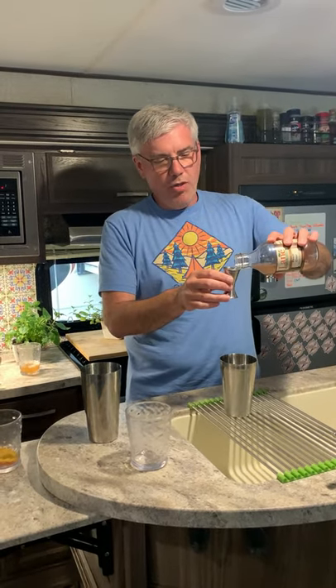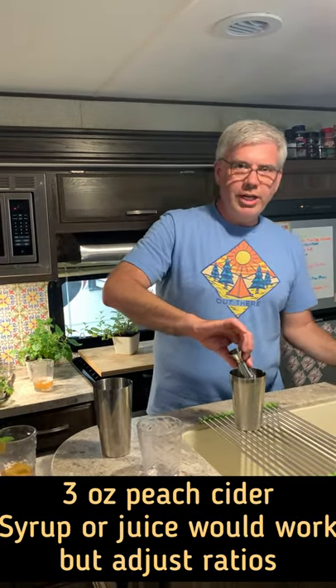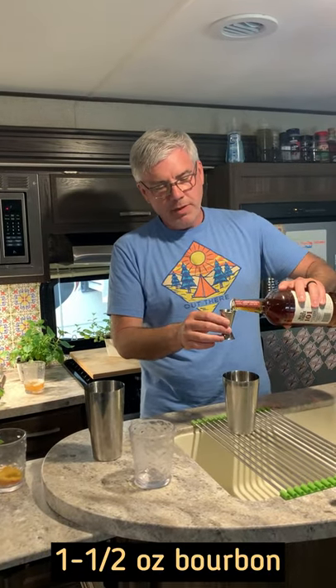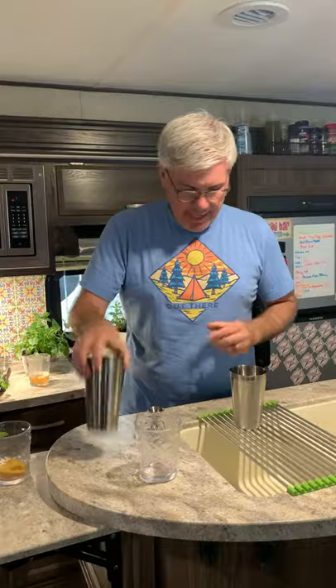I'm starting out with three ounces of peach cider. You could use a peach syrup if you wanted to, but you will probably need to change the ratios a little bit. And I'm using some Wild Turkey bourbon — I've got one and a half ounces of that — and I'm going to put that in my shaker.